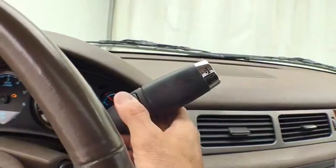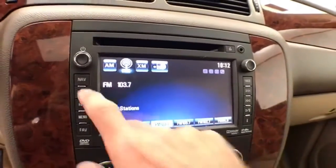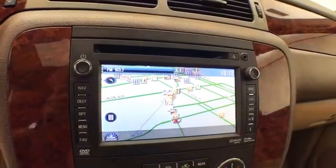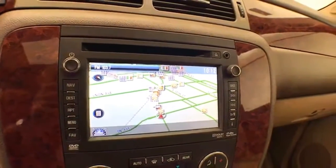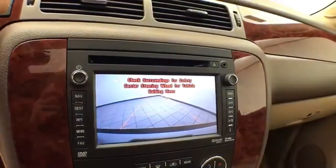Automatic transmission with manual shift capability as well as tow/haul mode. Large touchscreen for the radio, which is also satellite radio capable. Navigation is included, and that's also where the backup camera display is shown.